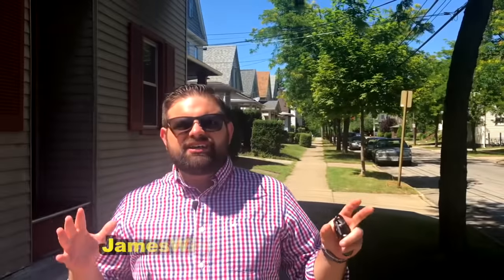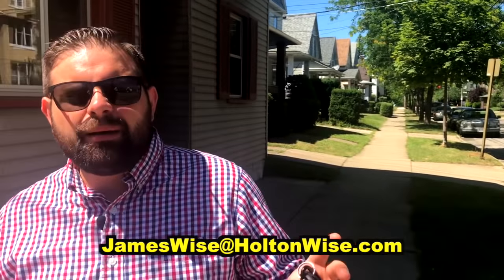All right, that is everything. If you'd like to buy this property, send me an email at jameswise@holtonwise.com or go ahead and click the link above or below.